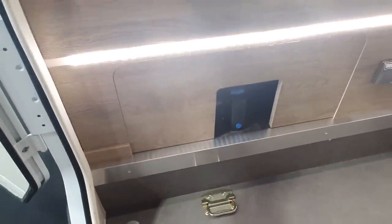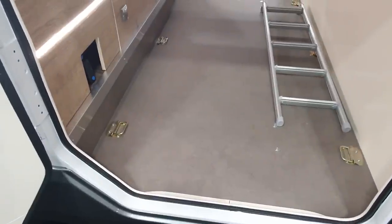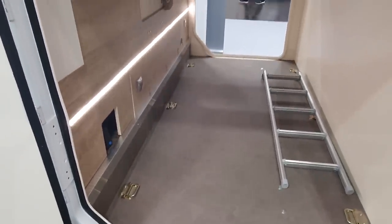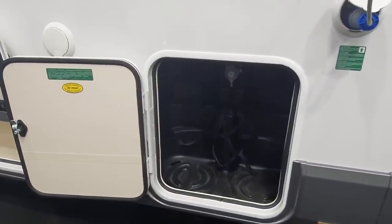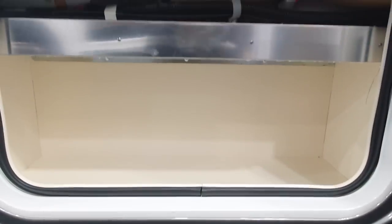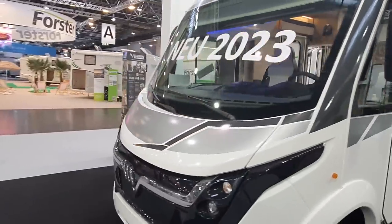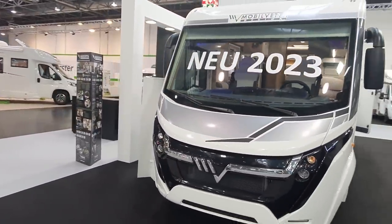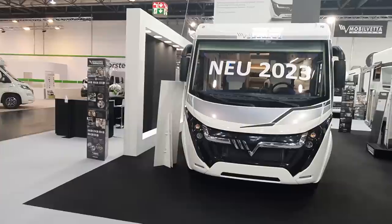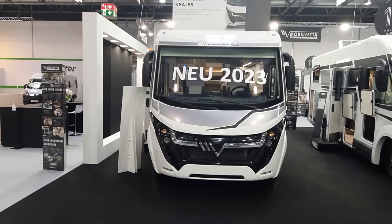There's a water release, and lashing ringlets which I think are very handy. Two gas bottles that would last for ages, particularly with the double floor. Thanks for watching — that is the Mobilvetter Kia i85 introduced for 2023. It's got the good things and the bad things.